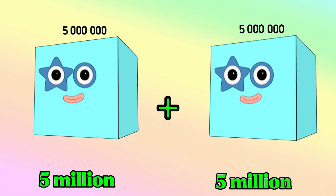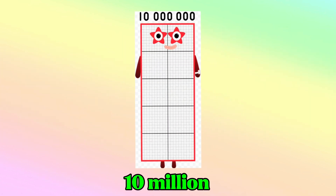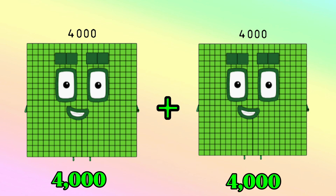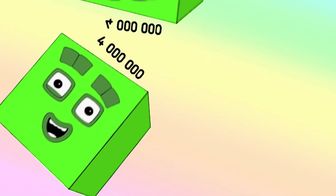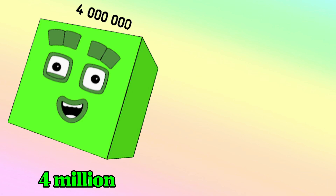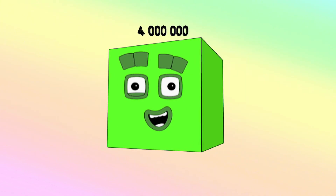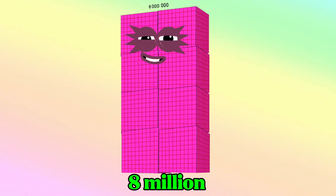5,000,000 plus 5,000,000 is equals to 10,000,000. 4,000,000 plus 4,000,000 is equals to 8,000,000.